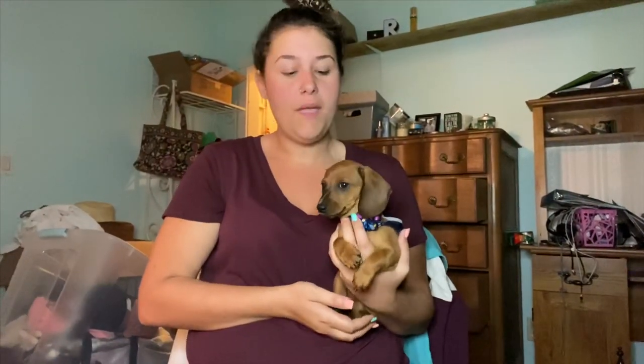Hey everyone, you're watching Raelynn and for today's video I have a very exciting announcement — I got a puppy! Her name is Natalie. She is a short-haired red miniature dachshund hound, or doxy as they call it.